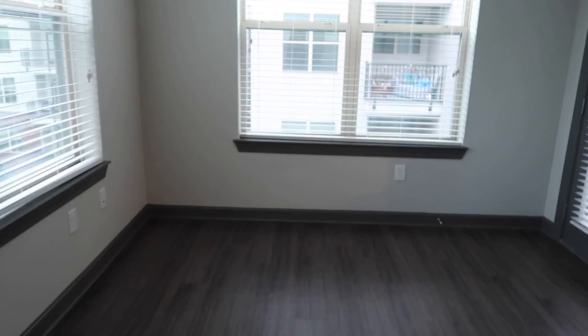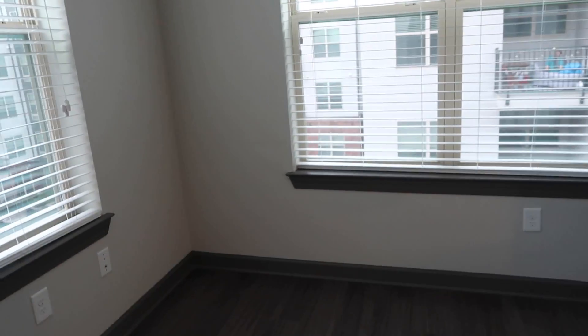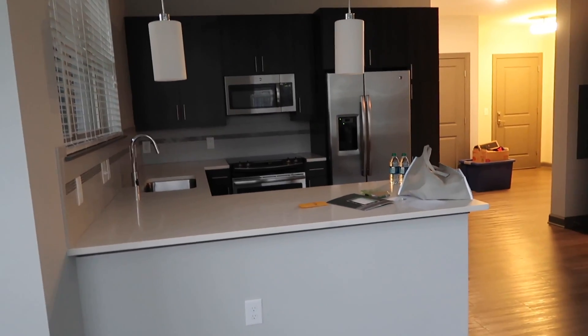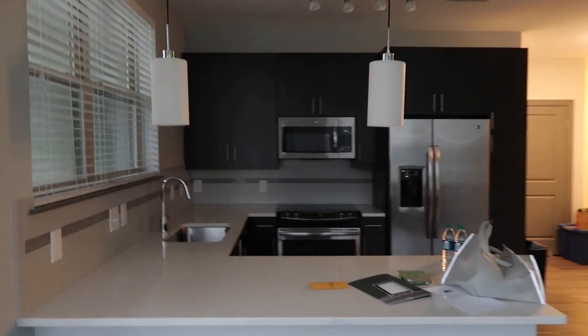There's a space right here to put a table — I don't know if I'm going to put a table right here because that will take up a lot of space. There's a little place right there, I might just do that and leave this area open. This is where the couch is going, and the TV is going to go right there. And this is the kitchen.